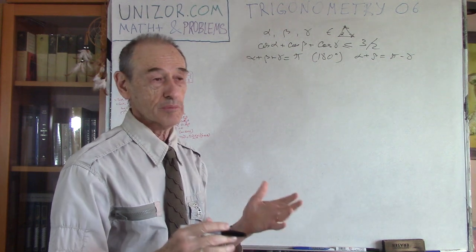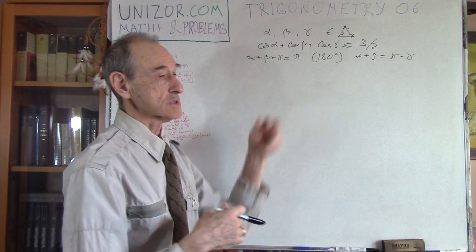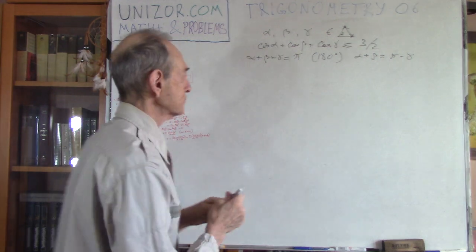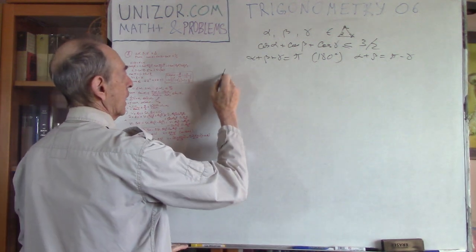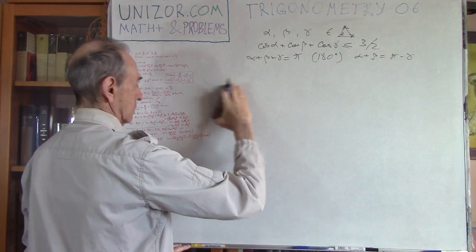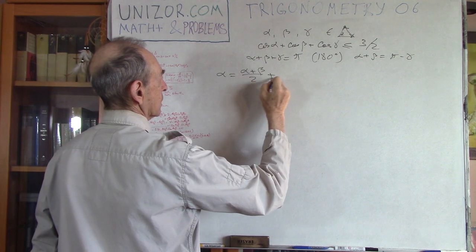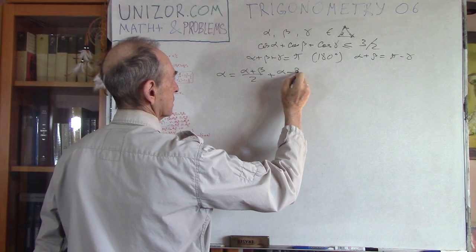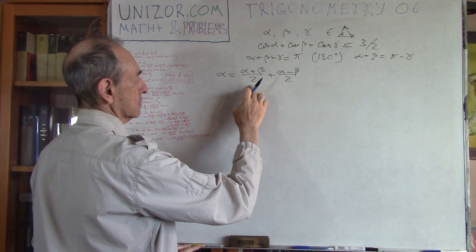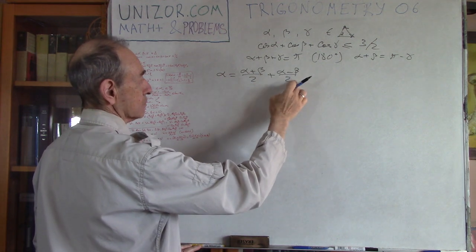I also remember how to convert the sum of cosines into a product. Angle alpha can be represented as (alpha+beta)/2 plus (alpha−beta)/2 — that gives alpha/2 + alpha/2 = alpha and beta/2 − beta/2 = 0. And beta can be represented as (alpha+beta)/2 minus (alpha−beta)/2 — alpha cancels out and beta is plus.